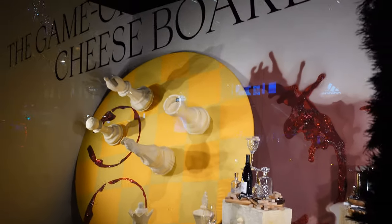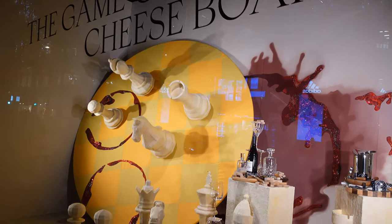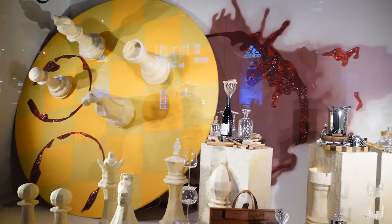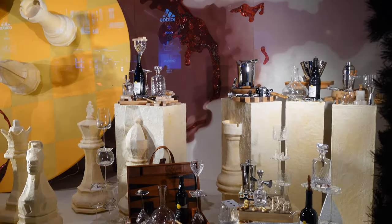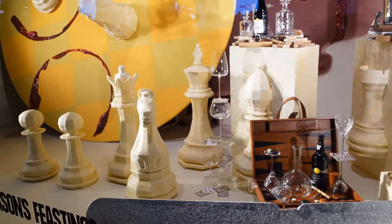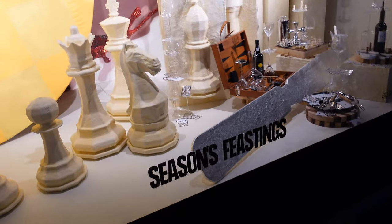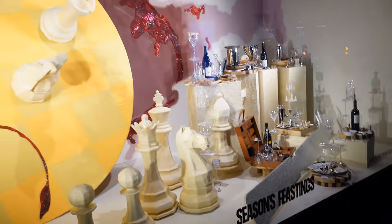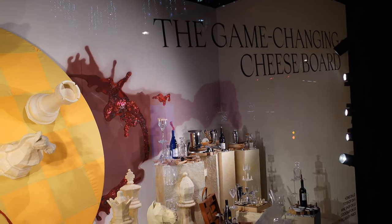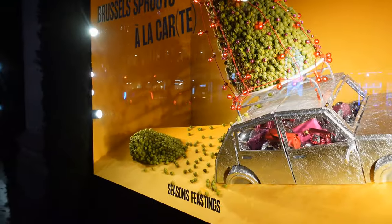We move from chocolate to cheese. This window is called a game-changing cheese board. If you look very closely on the table, the chess pieces are very, very slowly turning, and all the chess pieces are meant to be made out of cheese, or look like they're made out of cheese. Can you imagine having cheese in your window for that long? Imagine coming back after Christmas Day — the smell! What I'm also really pleased to see is that people have been really careless with their wine, and you've got wine stains around the cheese board.